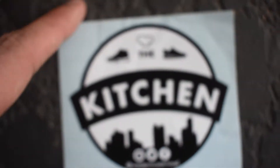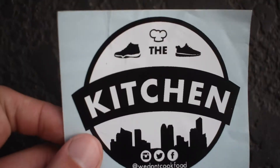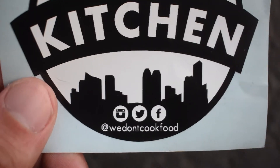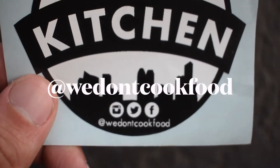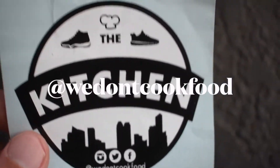What's going on everybody? It's just another day in the kitchen, back with another episode. You guys see the title, you guys see the thumbnail. But before we get started, make sure you guys are following us on Instagram and social media — all that good stuff. We don't cook food — that's the handle — so you guys are up to date with the latest and the greatest.